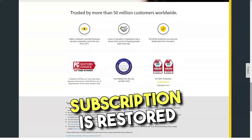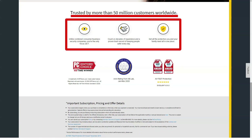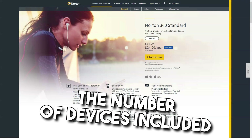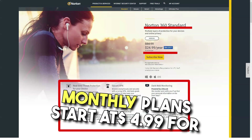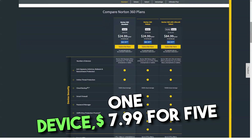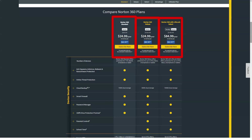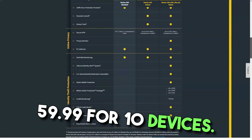Norton lets you choose a subscription that refreshes monthly or annually, with a discount for the longer of the two. You can also choose a plan that covers one, five, or ten devices — five being the industry average. Monthly plans start at $4.99 for one device, $7.99 for five devices, and $9.99 for 10 devices. Annual plans start at $39.99 for one device or five devices, and $59.99 for 10 devices.